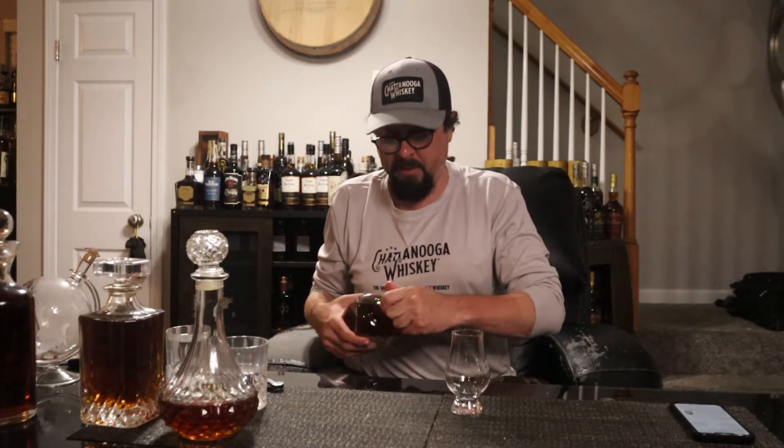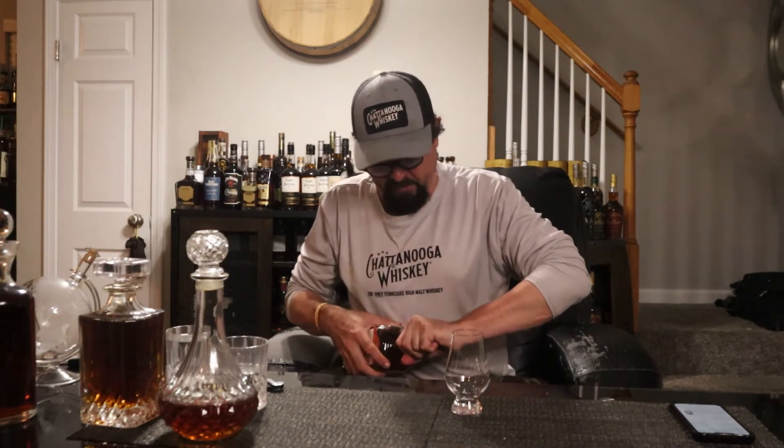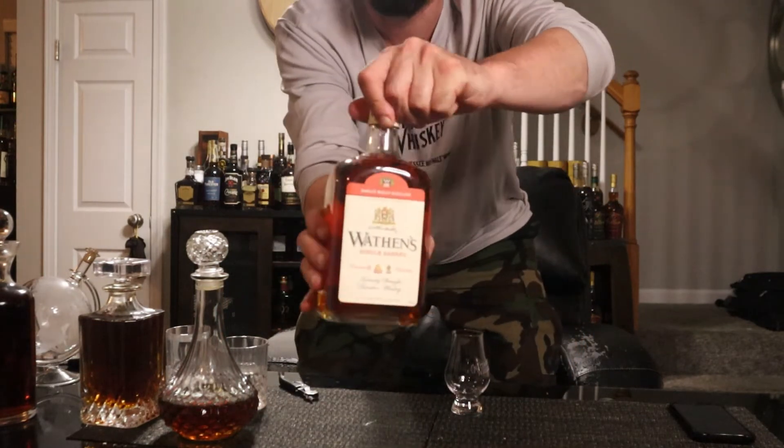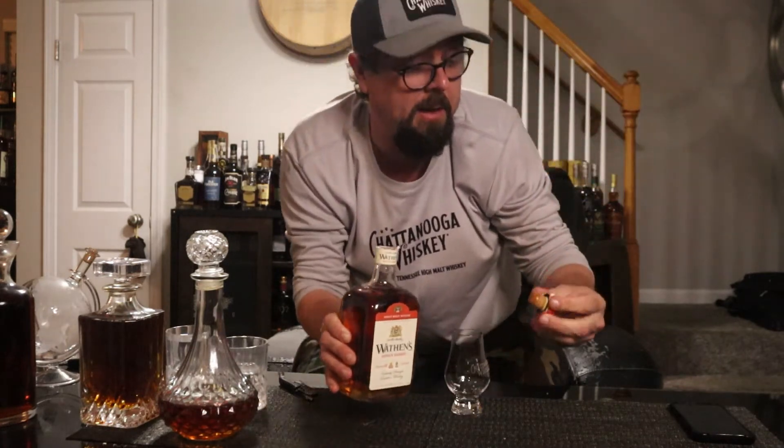Alright, how the hell is this cork on it? I'm trying to figure out this cork situation. There's no wax — I guess you gotta cut it. Alright, live YouTube, we gotta figure this out together. There we go! Fresh cork pop. If you've had Wathen's before, or know more about their history and story, leave a comment and let me know.